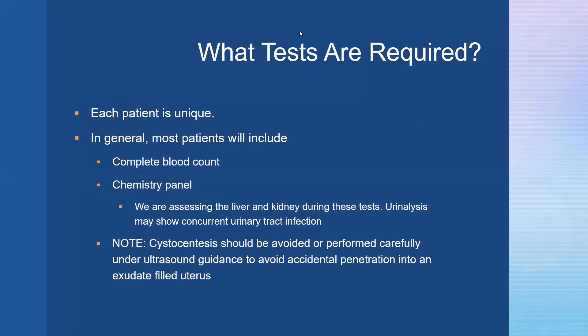To help diagnose our patients, most veterinarians will request a complete blood count, in which we may see marked neutrophilic leukocytosis with left shift. Non-regenerative anemia is common, as is mild thrombocytopenia. Patients in septic shock may show neutropenia with toxic neutrophils. A chemistry panel is used to assess liver and kidney function — we may see elevated BUN and creatinine due to dehydration, and elevated liver enzymes if hypoxia is present. Urinalysis helps identify any concurrent infections. Note that cystocentesis is often avoided and should only be performed carefully under ultrasound guidance to avoid accidental penetration into the exudate-filled uterus.